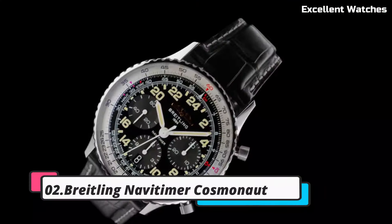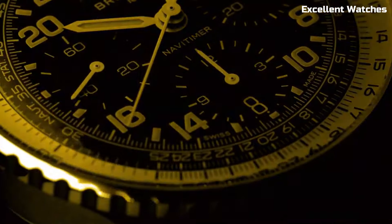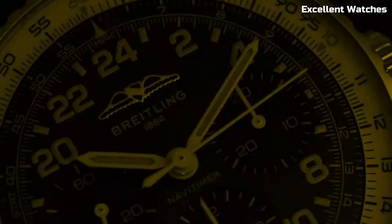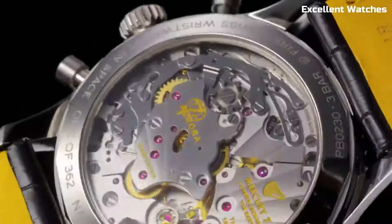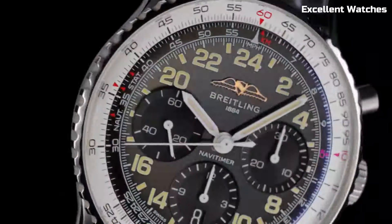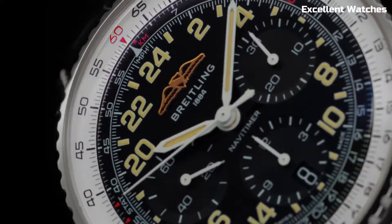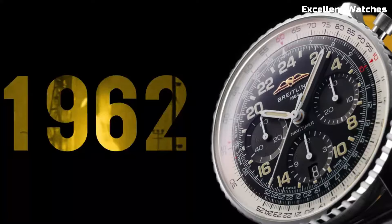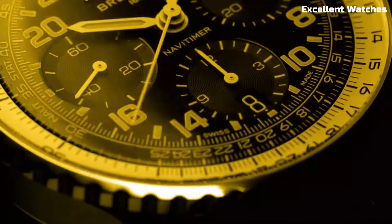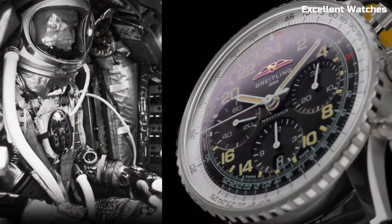Number 2: Breitling Navitimer Cosmonaut. The Breitling Navitimer Cosmonaut is a timepiece with an illustrious history in space exploration. Encased in stainless steel, it represents a harmonious blend of elegance and functionality. Its standout feature is the 24-hour dial, which was specifically designed for astronaut Scott Carpenter and worn during the Aurora 7 spaceflight in 1962, making it the first wristwatch to travel in space. The watch's famous slide rule bezel adds to its aviation legacy.